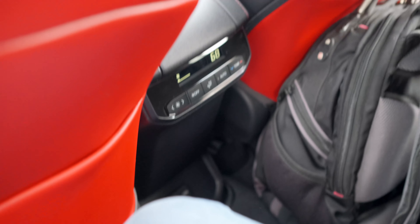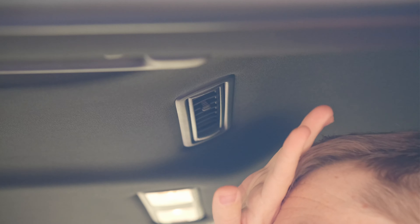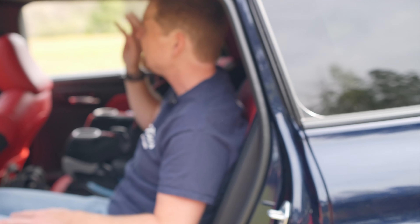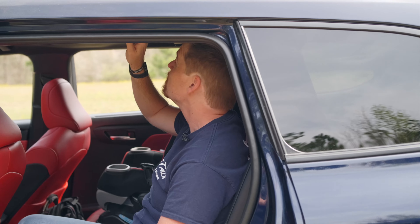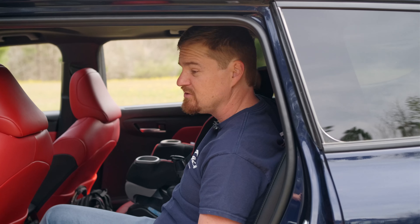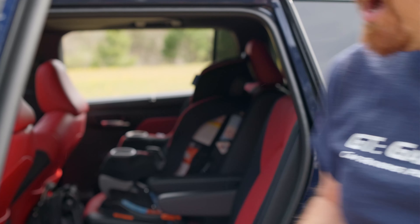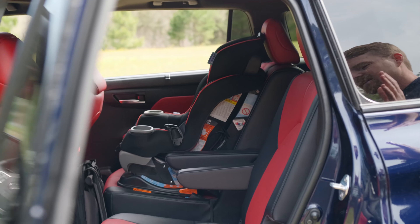Looking up to the ceiling, the rear climate vents for the second row come right down on my forehead. Interesting placement — I'm sure it has something to do with the sunroof package. The rear third row has them in a slightly better place. Also, these are not car-seat-friendly second-row seats.